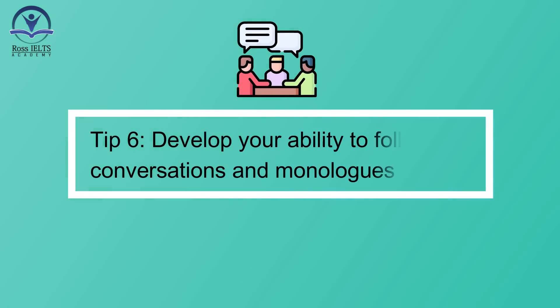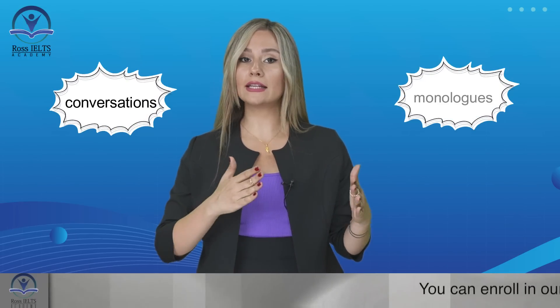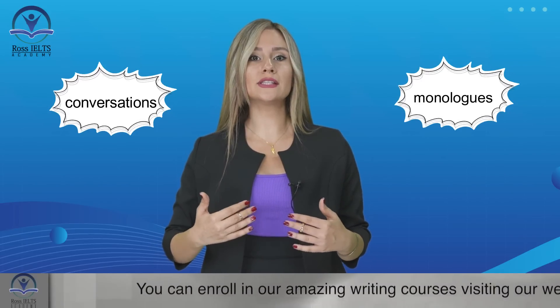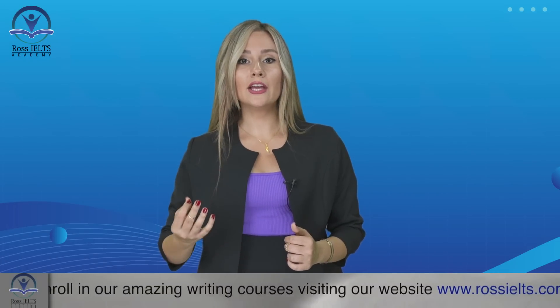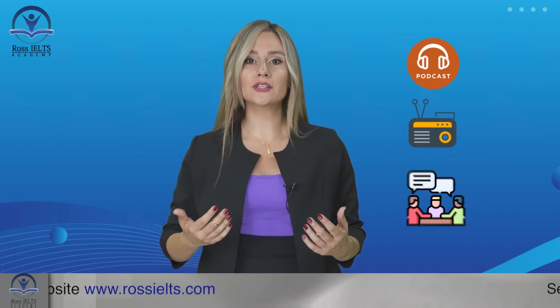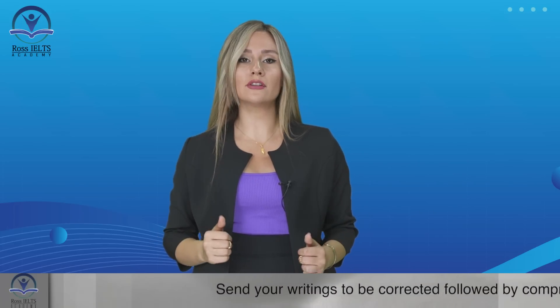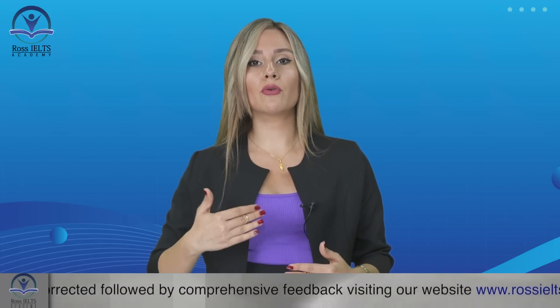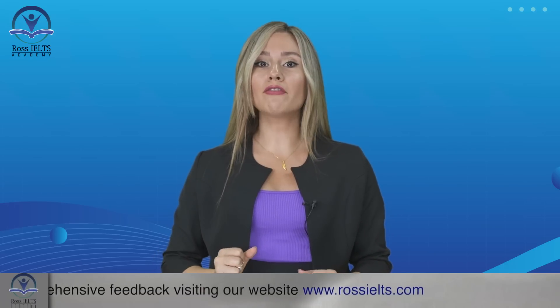Tip number six: develop your ability to follow conversations and monologues. The listening test includes both conversations and monologues. To excel in this section, practice your ability to follow and understand spoken dialogues. Engage in listening activities that involve multiple speakers, such as podcasts, radio shows, or group discussions. Train your ear to differentiate between different speakers and understand their roles and perspectives within the conversation. This skill will help you identify who is speaking, their relationship to each other, and the purpose of the conversation.